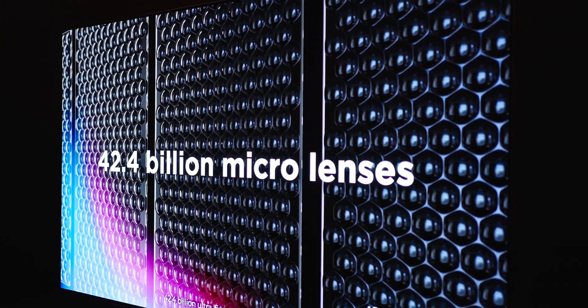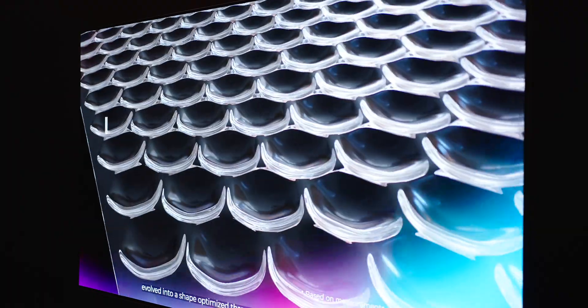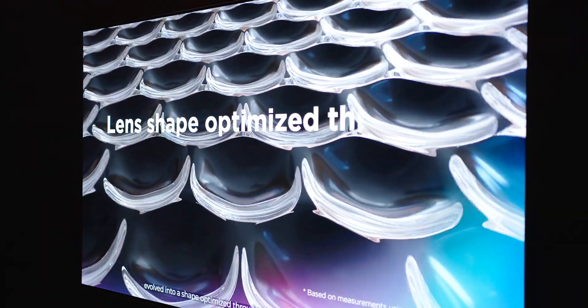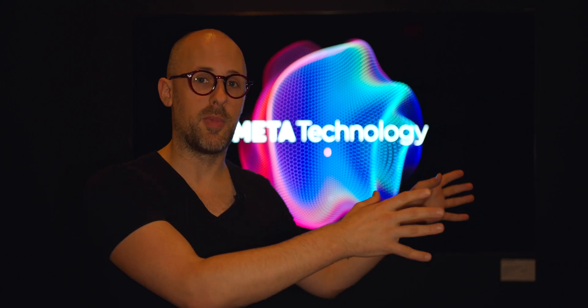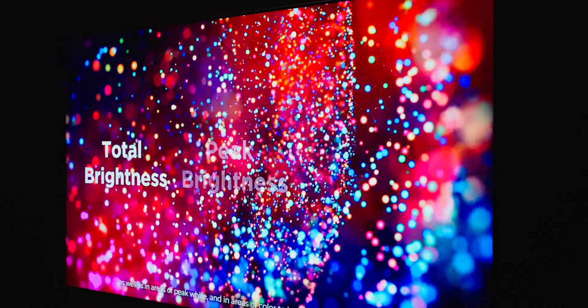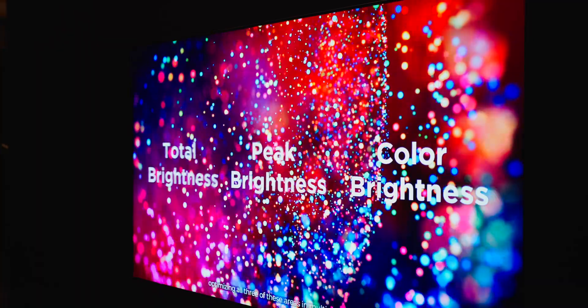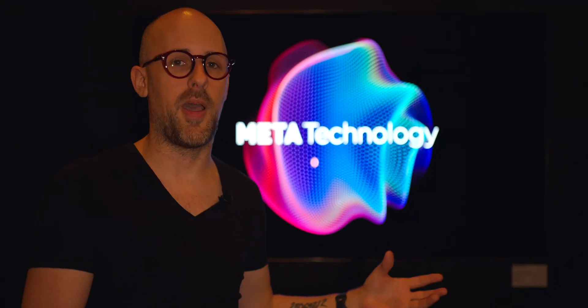The first component of the new Meta Technology is MLA+. This uses an algorithm to determine viewing angles, so if you're standing on one side of the TV you can see the picture just as clearly as if you're standing in front of it. The second component is the Meta Multi Booster, which analyzes the image on the TV and automatically changes the brightness and color saturation to make it look as best as it possibly can.